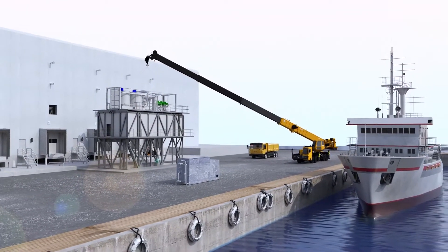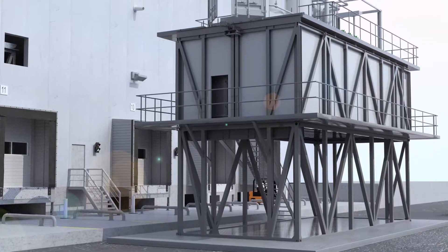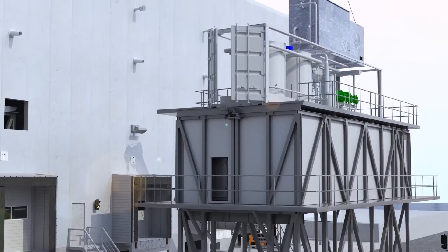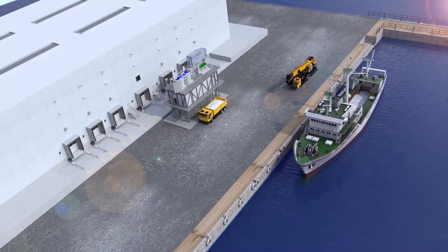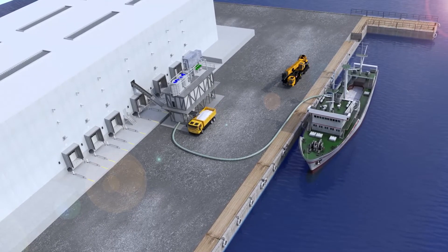Our ice plants are combined with unique ice storages, reliable and accurate ice distribution and weighing systems. These ice systems are containerized and offer you the opportunity to get a simple and immediate installation and trouble-free operation without large construction requirements. For in-building installation we also offer skid mounted solutions.